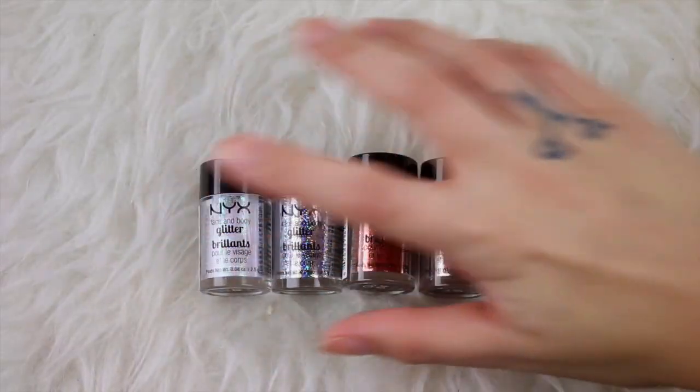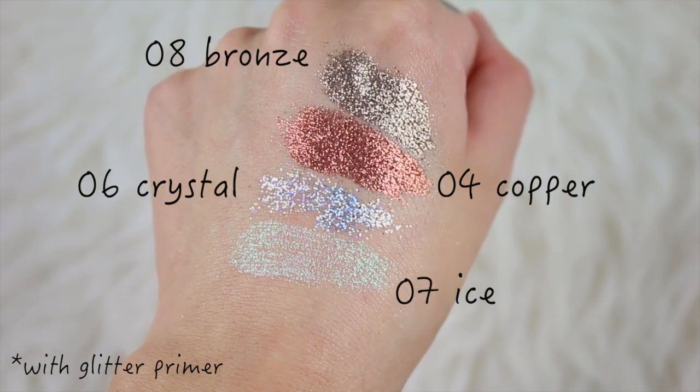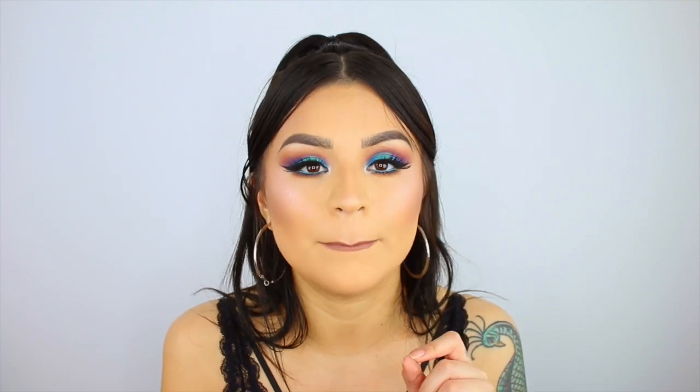I love glitter any chance I get. I picked up some of the NYX Face and Body Glitters — they came out with a few new ones a couple months ago and I picked up four of them. I don't really know how much you can say about a glitter, but I'm not a fan of the actual liquid glitter eyeliners from NYX — those burn my eyes badly.